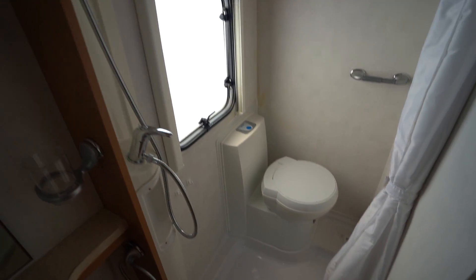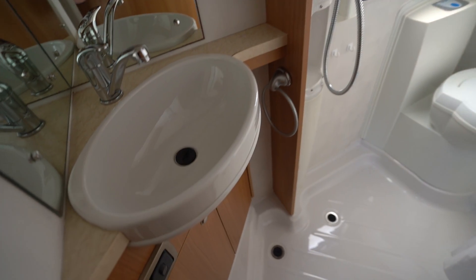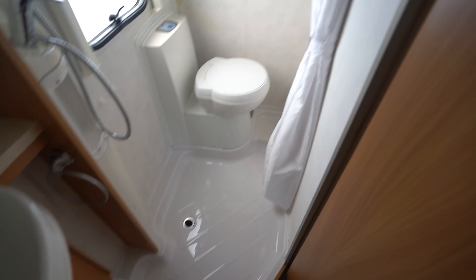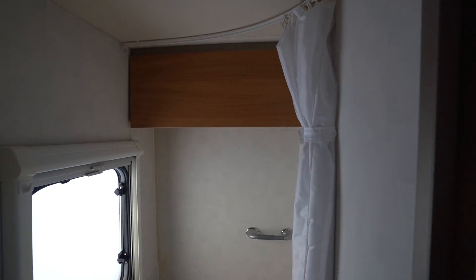You've got an electric flush cassette toilet, a wash basin with storage below, and a nice big mirror area. There's also a built-in shower with a draw curtain, and a bit of storage up top too.